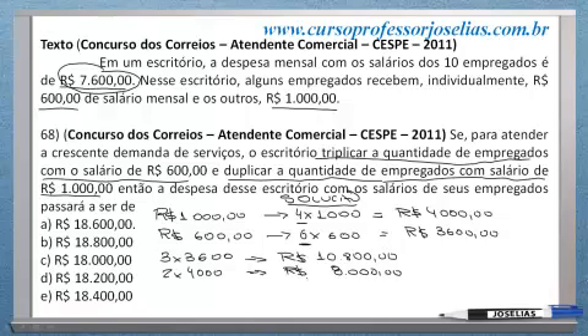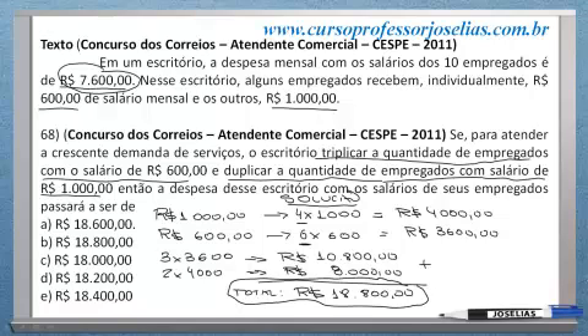No total, basta somar. Para achar o total, vamos somar para quanto vai essa folha. Teremos aqui o total, que vai ser R$ 10.800 mais R$ 8.000. O total será R$ 18.800. Esse será o novo valor da folha. A alternativa correta a gente encontra na letra B, na questão 68.